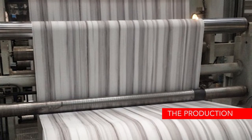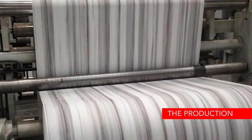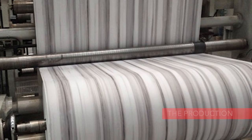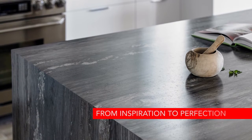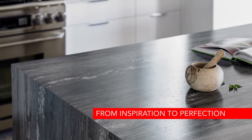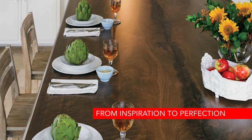Once color and design are approved in the lab stage, we move to production. This Formica 180 FX pattern has made it to the production line and it's looking great. Our detailed process from inspiration to production ensures that the visual drama of real stones, granites, and woods are represented in every sheet of Formica 180 FX.